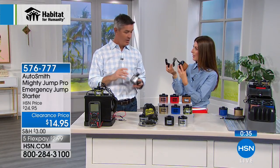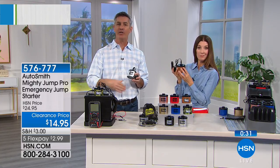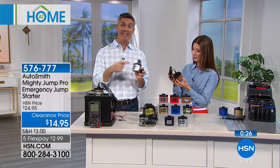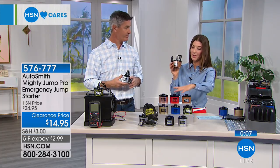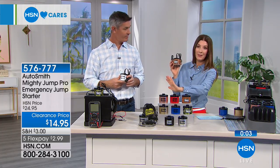But how long does the Mighty Jump last? It will hold a charge for three years. And remember, after you use it you recharge the Mighty Jump — you're going to use it again and again. It's not disposable; it's reusable. So you're always going to have it there. One in every vehicle just makes sense. Especially if you have young people driving, or if like me you don't like driving at night — the last thing you want is to be in a dark parking lot by yourself at midnight unable to jump-start your car.